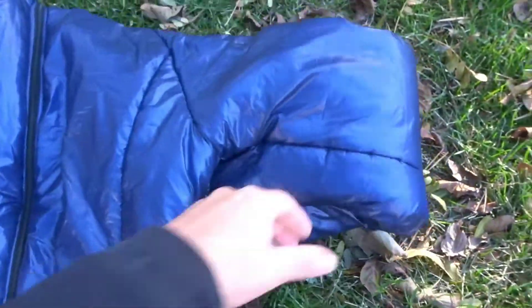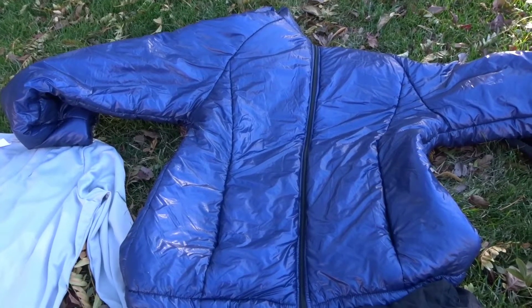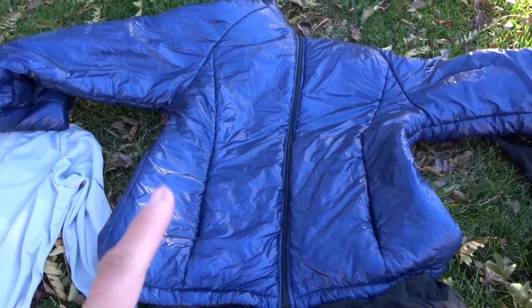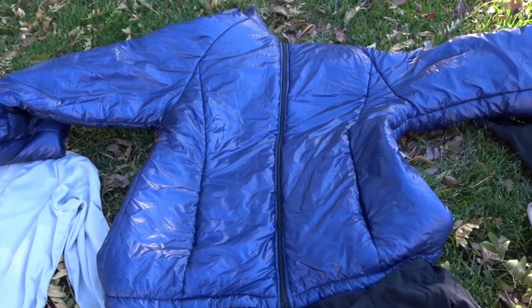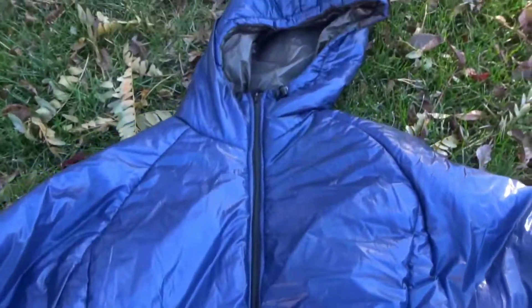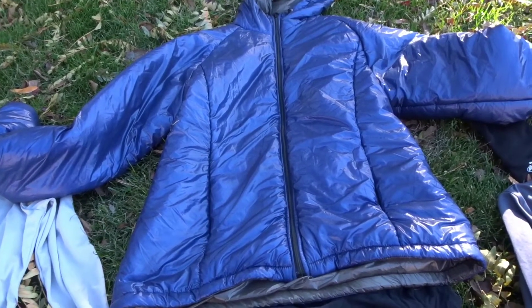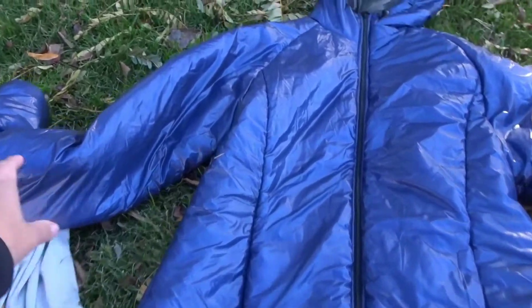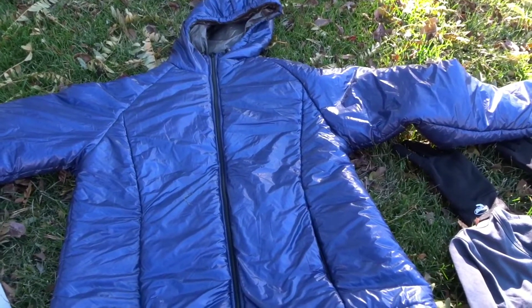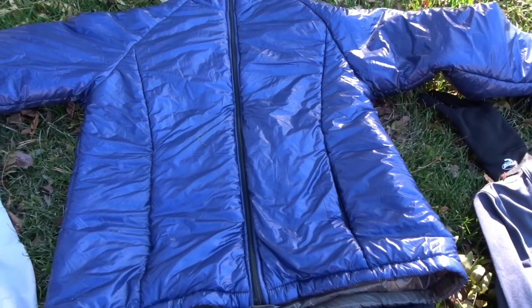This is going to be my warm layer. I chose a synthetic warm layer rather than a down puffy because I want something I can also wear while hiking without worrying about getting it wet or sweaty. I chose the Enlightened Equipment Apex Tory jacket for women — medium — and it fits me perfectly, even for my upper body shape.